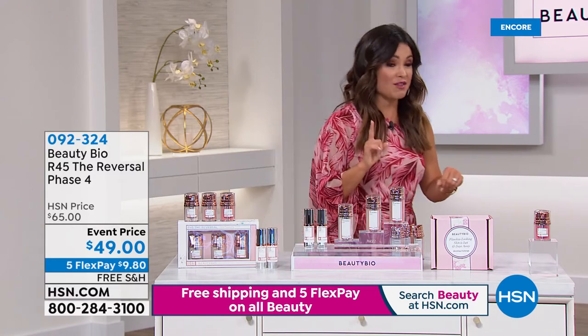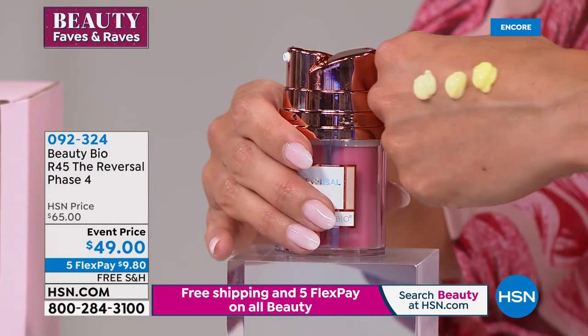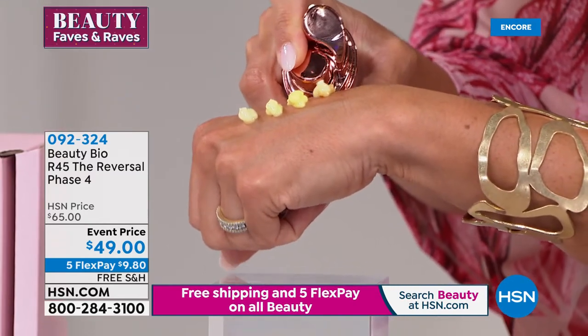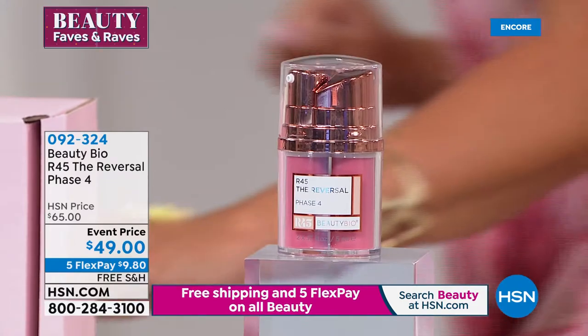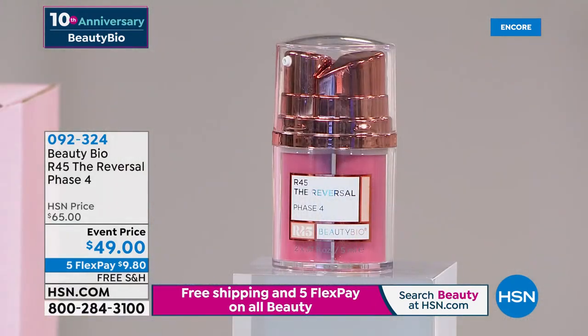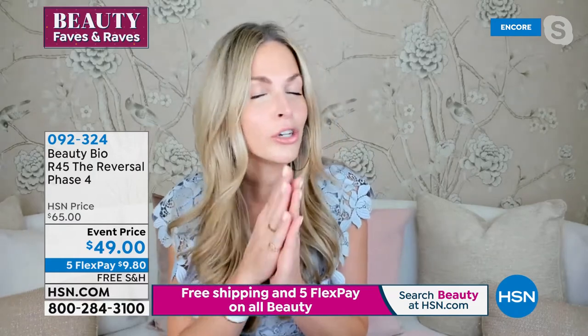One thing we need to mention, Jamie — this is something nobody else has: there is a Phase Four. This is for those of us who do all three phases and just need one more boost to kick it up stronger. Phase Four is only available here at HSN — if you walk into any retail store asking for it, they'll look at you like you have three heads. This was an HSN request. It is 67% stronger than Phase Three.